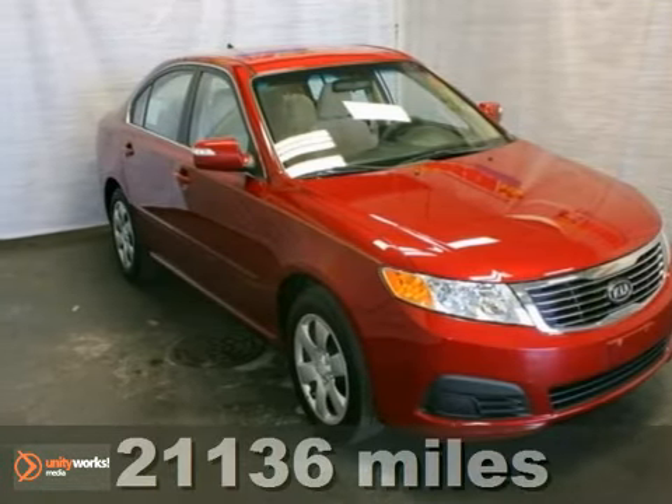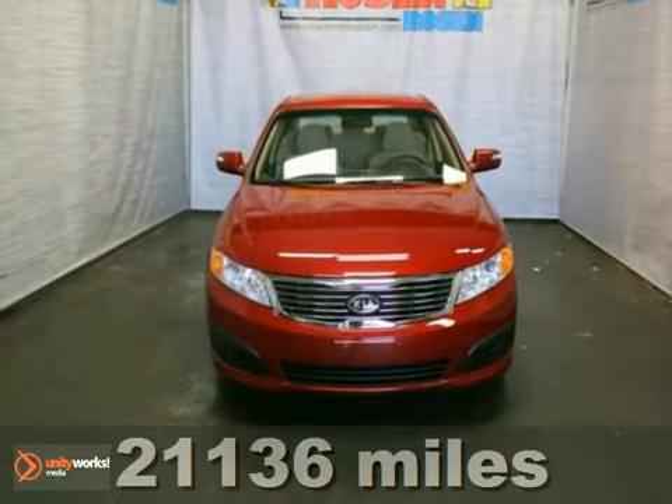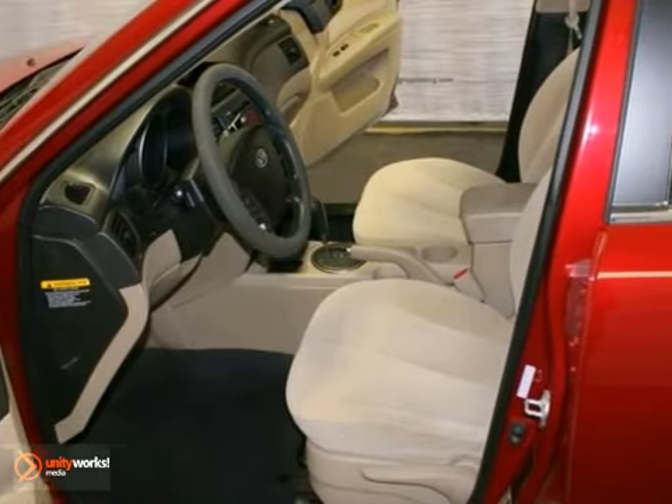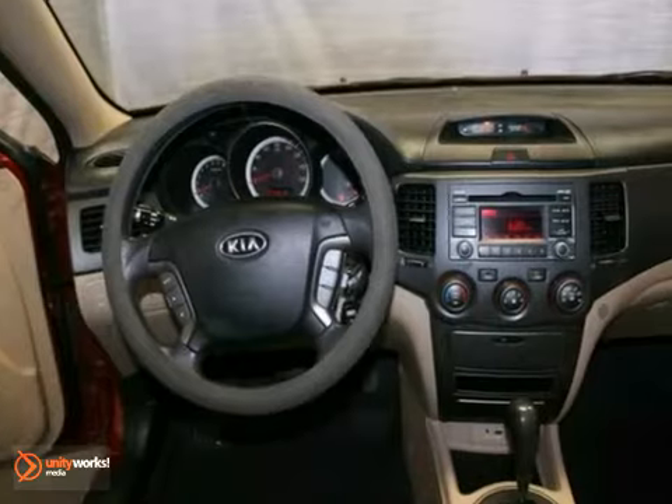Here's an extra clean, one-owner 2009 Kia Optima LX. This vehicle has a lot to offer, including heated mirrors, a CD player, and a passenger airbag sensor.